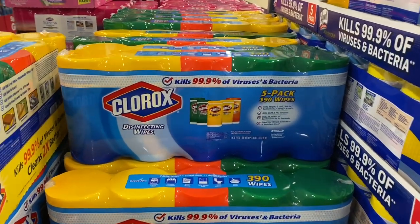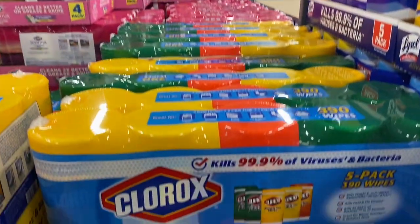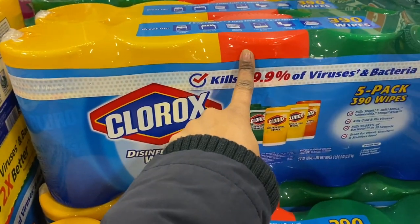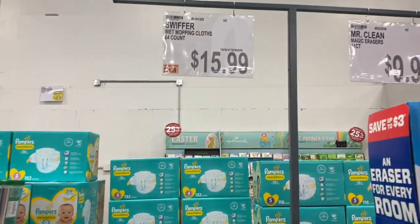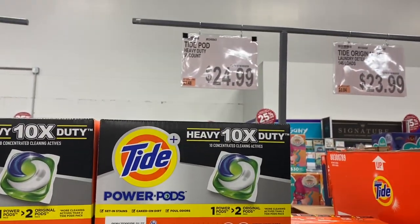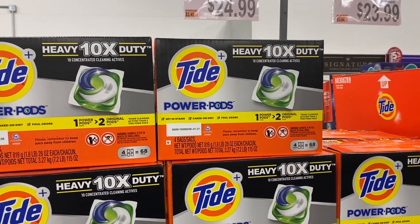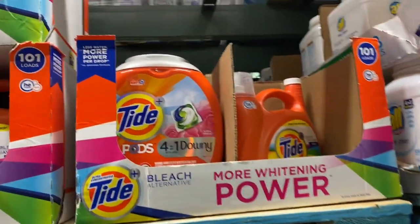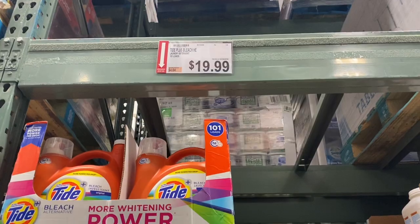We're going to get these Clorox wipes — five together for $14.99. It's a great deal because you get two crisp lemon, two fresh scent, and one orange fusion. We're also getting this wet Swiffer for $15.99. We were going to get the Tide Pods — 64 counts for $24.99 — but it's just me and my husband and that would last us a whole year, so we're skipping it. We found the one we use for $19.99.